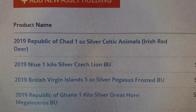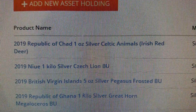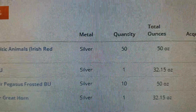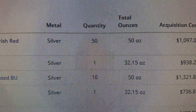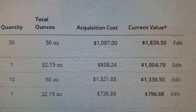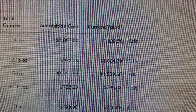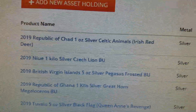For example, these 2019 Republic of Chad Celtic Irish Deer coins that I bought back when they first came out — they were first in the series, 5,000 mintage. I saw them as a good value and was able to pick them up for just under $21 a piece. They've packed on about $16 each simply because they are no longer in stock.